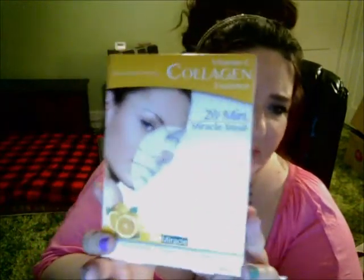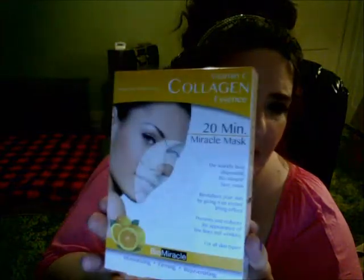I tried a couple of masks and this is the one I really like — the Vitamin C Collagen mask. It revitalizes your skin by giving it an instant lifting effect, and it helps brighten. We all need some Vitamin C for our skin. I have really been enjoying that and I would recommend it. If they end up with more of those, I'll probably repurchase some of them.